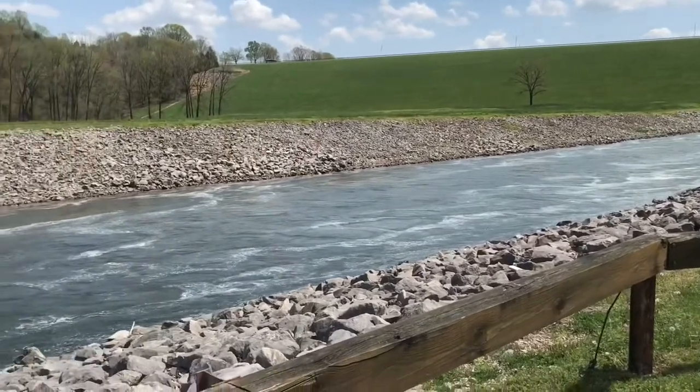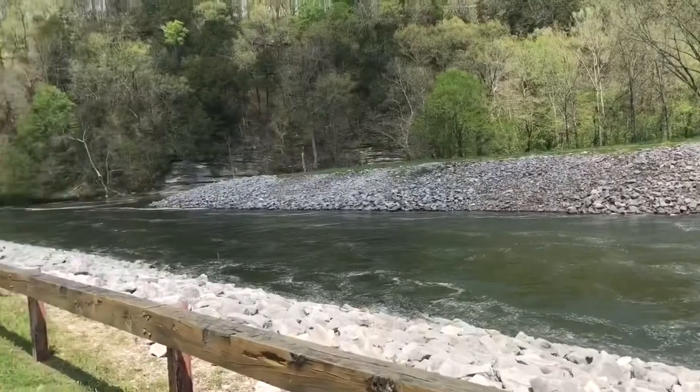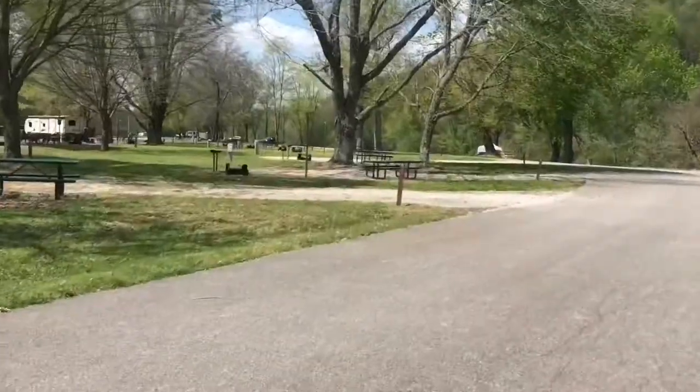This gives a little different look coming down through here, and the campground's right in here. It's a beautiful day.